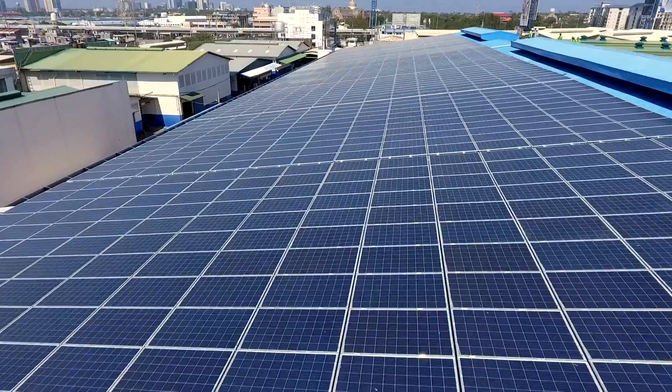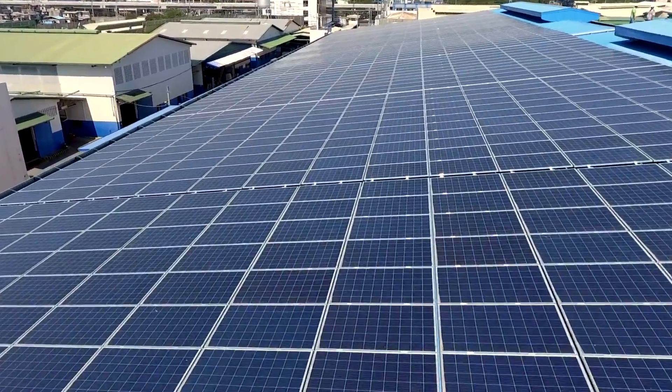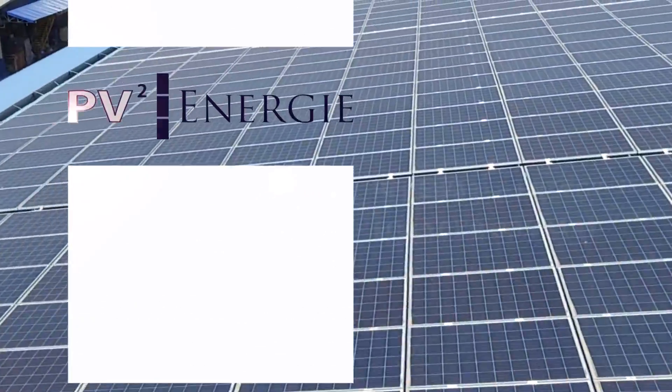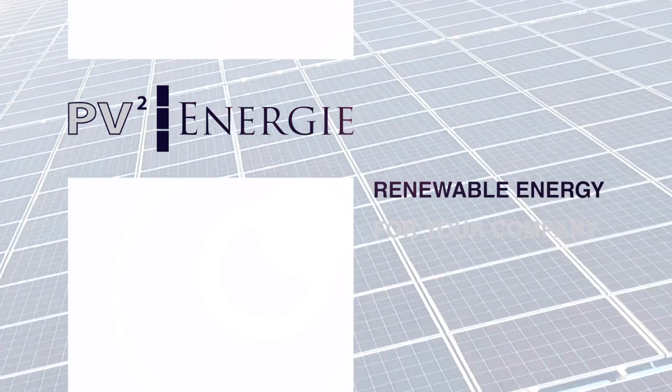If you want to save energy costs, PV2 Energy is the right partner for you. PV2 Energy — renewable energy for your company.